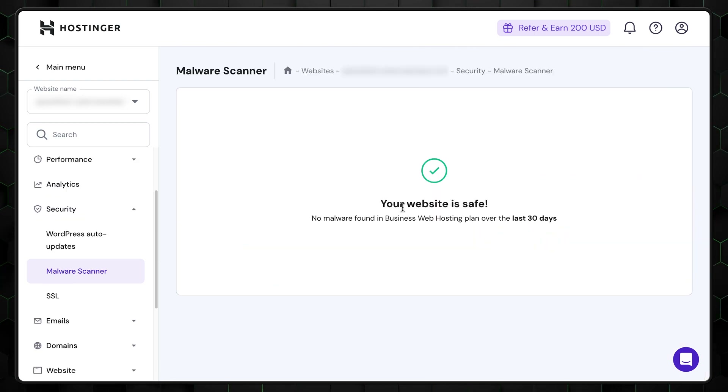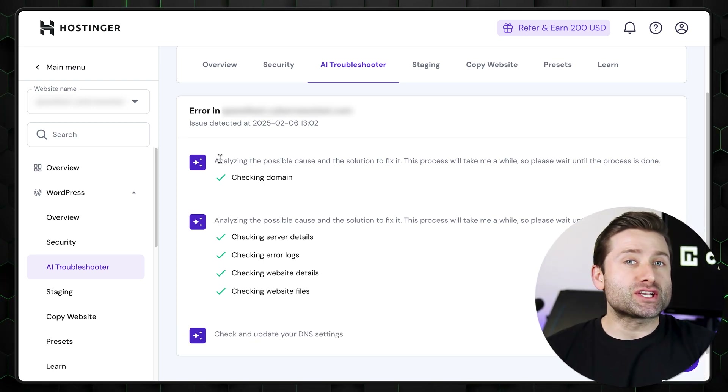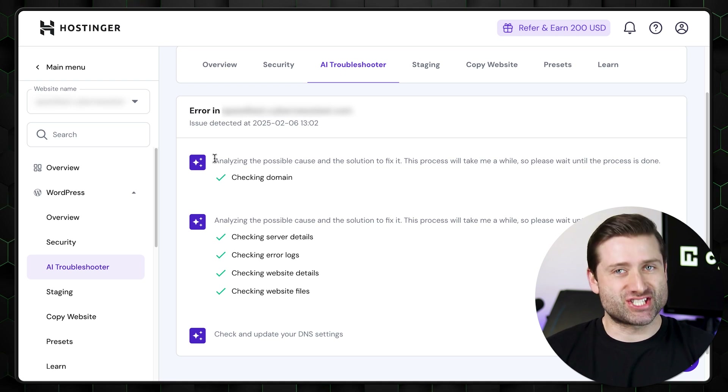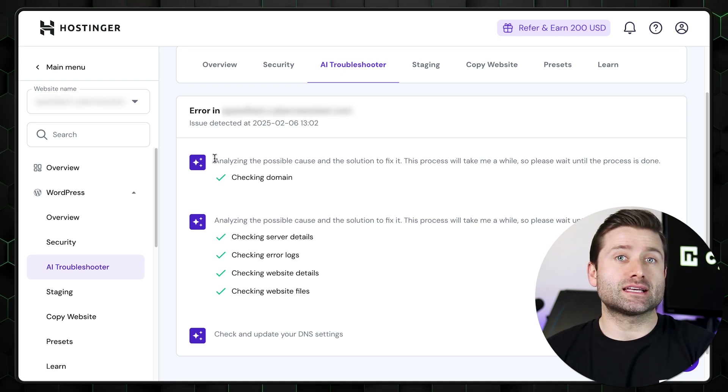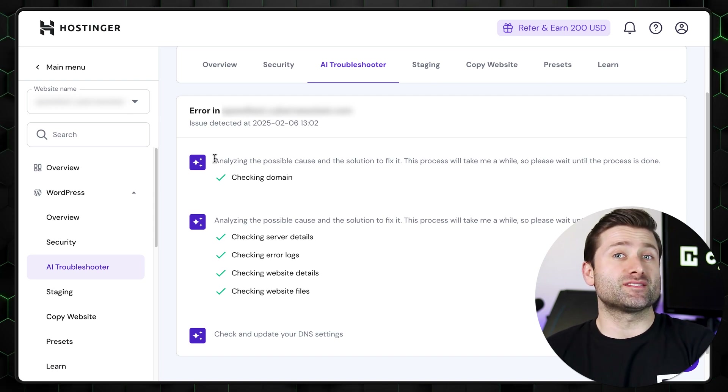A standout feature is the built-in malware scanner, which detects threats free of charge — something many providers charge extra for. Additionally, the WordPress dashboard includes an AI troubleshooter that scans for critical issues. Beginners will especially appreciate Hostinger's security checks, ensuring installed plugins and themes are safe. If there's a problem, it identifies the issue and sometimes even resolves it when you update. These are the key things to help you get started.